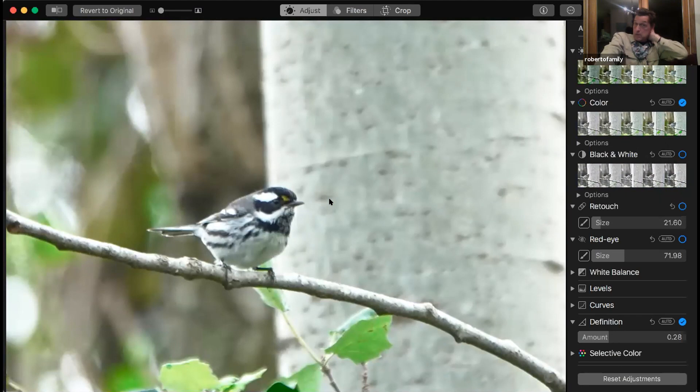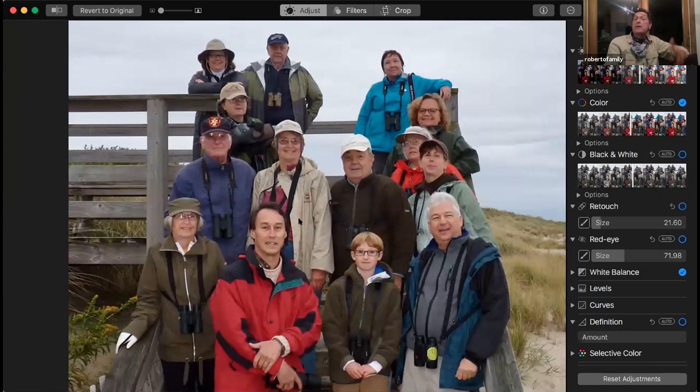The local bird alert was modeled after the Cape May bird alert. You can go down there and they're on a chat where they include you and you get notifications. It's great for birding groups coming down to Cape May.